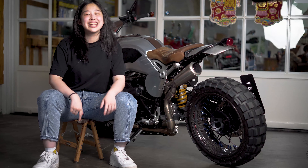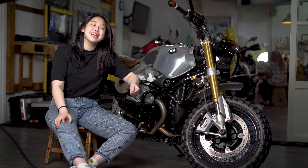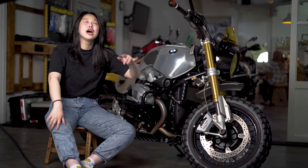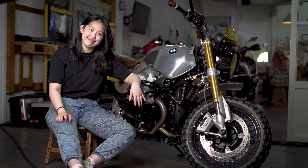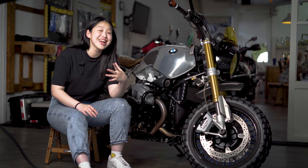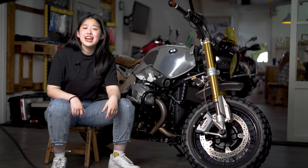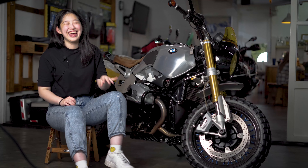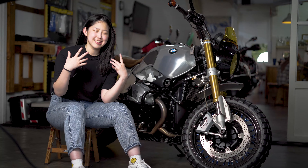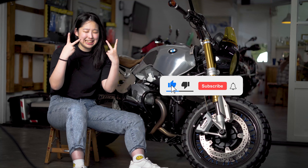Asepnya gila kan, suaranya juga gila banget! Akhirnya guys, kita udah bahas modifannya, tapi sekali lagi gue gak bisa bahas semuanya karena beneran banyak banget — mohon maaf kalau gak bisa bahas semuanya. Menurut kalian harga modifannya ini berapa? Tolong komentar di bawah dengan best guess kalian — siapa tau bisa menang. Oke guys, this has been Bars2Bars. Jangan lupa like, comment, subscribe, and I'll see you next time. Bye!